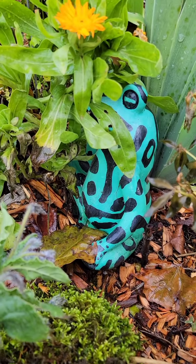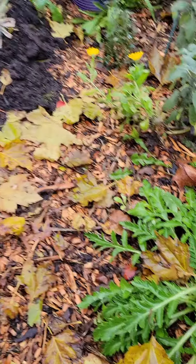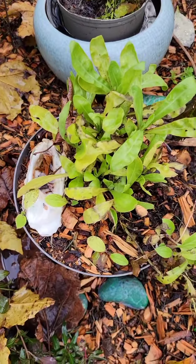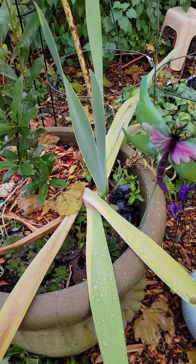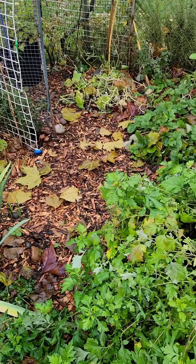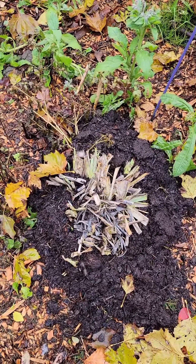My little frog — that's for the spiders, that's a spider frog. So this is blue salvia I think — I took it out of the front and replanted it over here. Some calendula, snapdragons. Blue bearded irises.